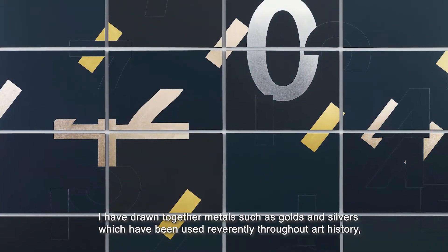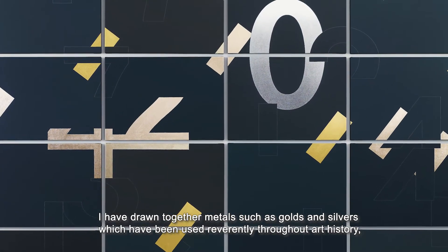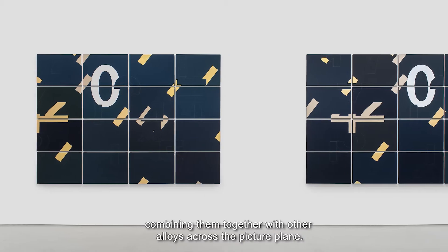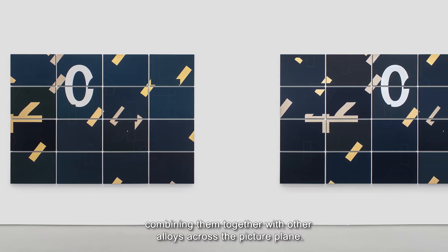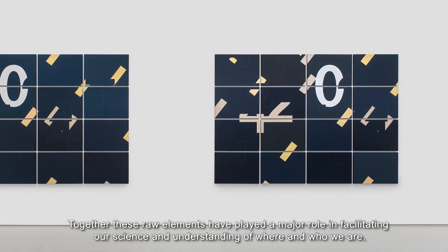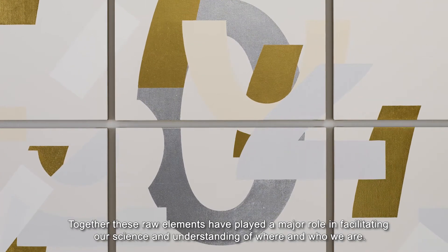I have drawn together metals such as golds and silvers which have been used reverently throughout art history, spanning a bridge between economy and spirituality, combining them together with other alloys across the picture plane. Together these raw elements have played a major role in facilitating our science and understanding of where and who we are.